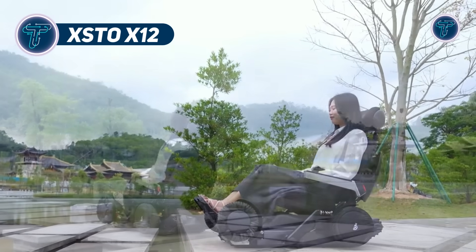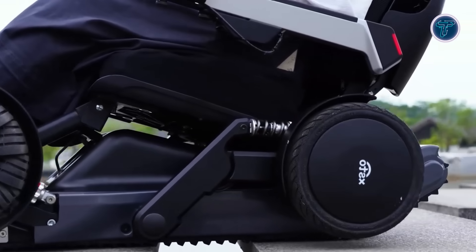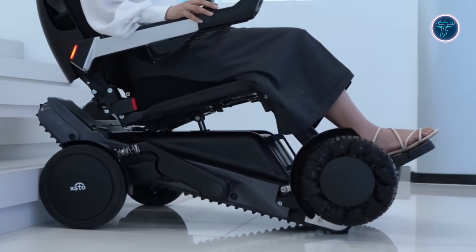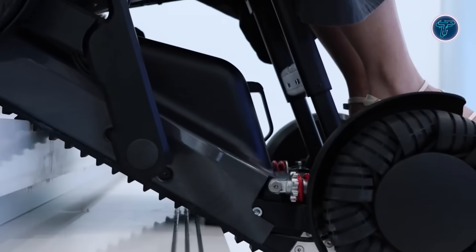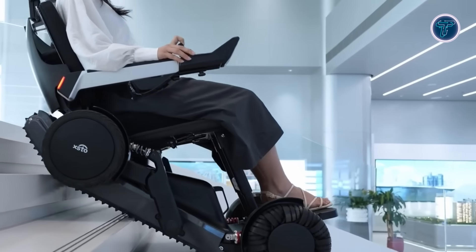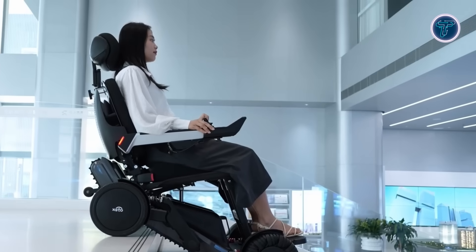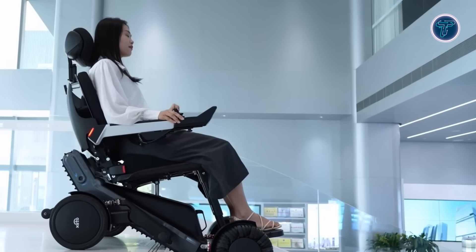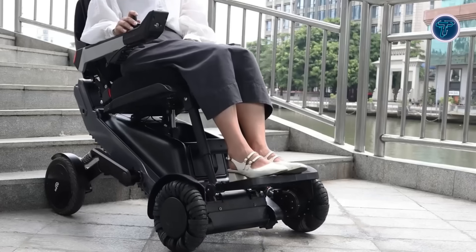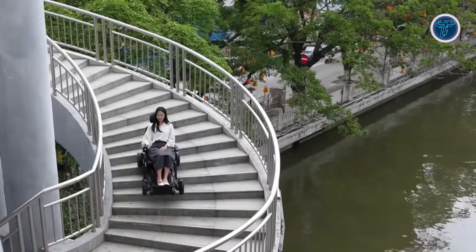The X-TOW X-12 is a next-generation personal mobility vehicle designed to go far beyond the limits of standard wheelchairs. Featuring a robust dual-track drive system, it can climb stairs, scale slopes up to 40 degrees, and tackle obstacles up to 400mm high with ease. What sets the X-12 apart is its integration of intelligent navigation and control — equipped with LiDAR sensors, gyroscopic stabilization, and automatic posture adjustment, it provides a smooth, balanced ride across a wide range of surfaces, from rocky trails to uneven urban pathways. With a top speed of 12km per hour and a maximum range of 35km per charge, the X-12 offers both performance and endurance.